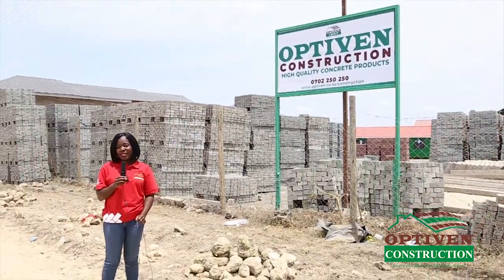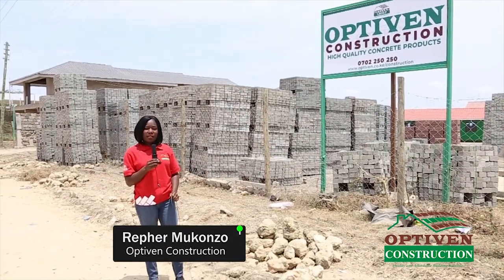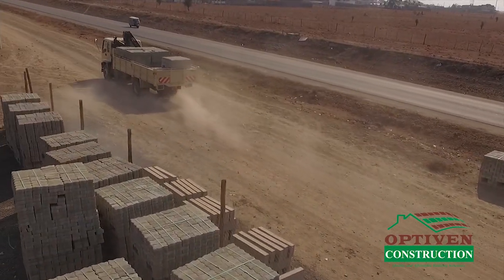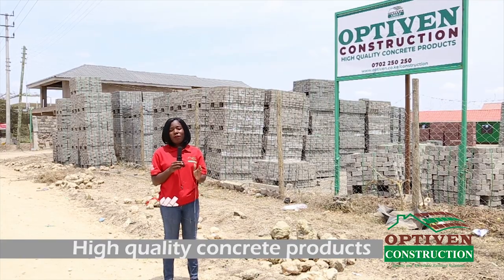Hello and welcome to OptiVent Construction. My name is Refa Mukonzo. OptiVent Construction is a subsidiary of OptiVent Group and here we offer high quality concrete products. My name is Hannah from OptiVent Construction Limited. This is a site where we are giving affordable materials for your home compound.